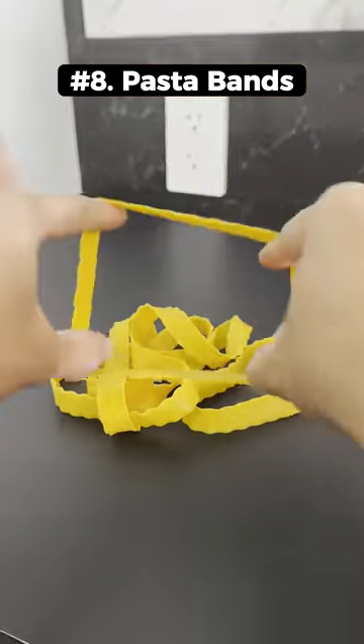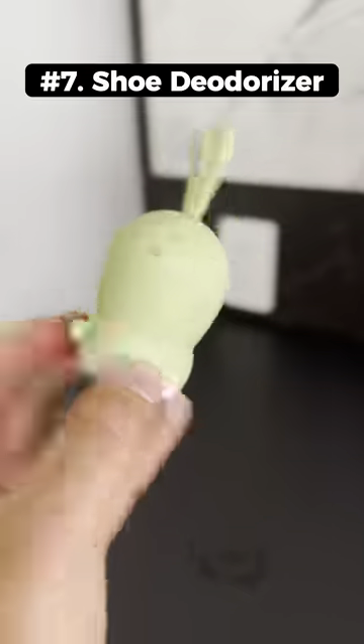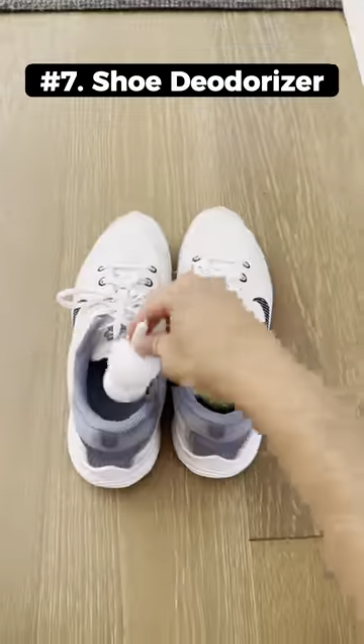This pasta is actually an elastic silicone band for closing your containers, bags, or boxes. This is a bunny shoe deodorizer that comes with a bag of activated charcoal which can absorb smells for 6 months.